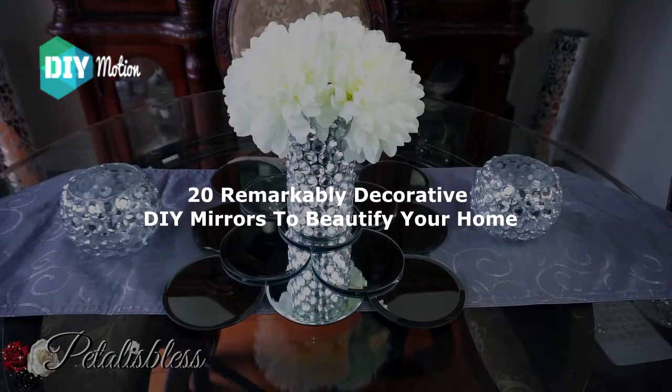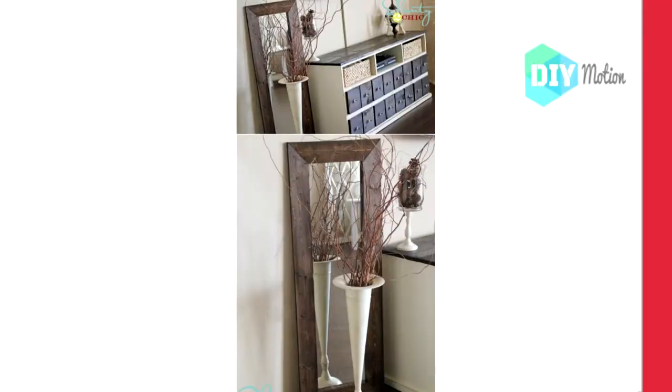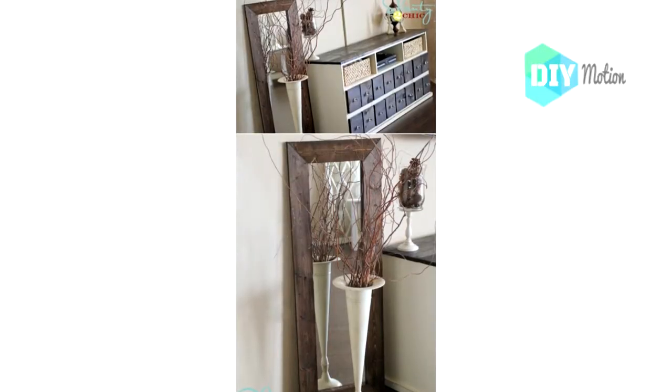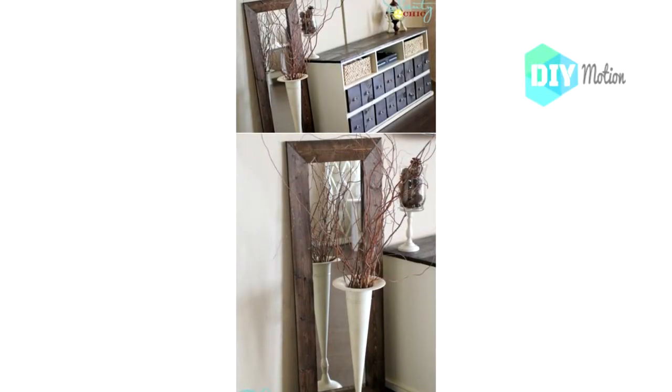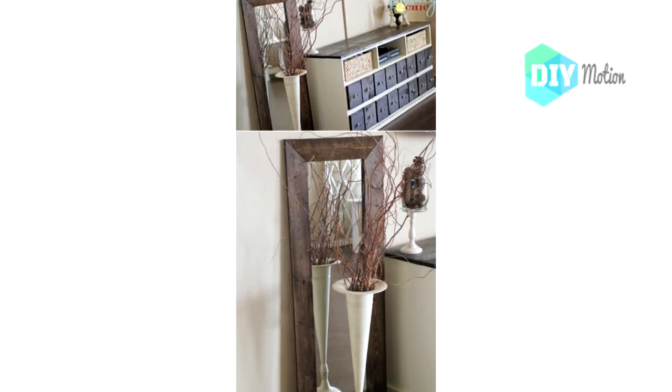Number one: Easy $15 DIY mirror. This gorgeous rustic farmhouse-inspired DIY mirror only costs about $15 to make and you can have it finished in about an hour.